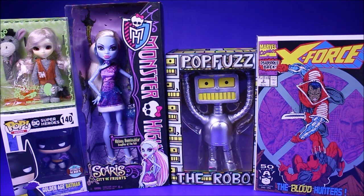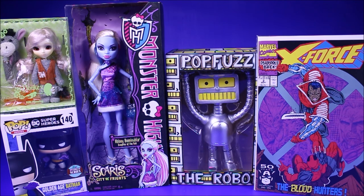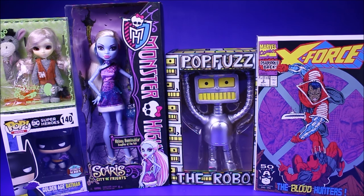Here's how the contest is going to work. First, you have to be a subscriber. Second, you have to thumbs up the video so I know people are interacting with it and excited for the contest. Third, leave a comment below of which of the five prizes you want to win — Abbey Bominable, Papa's the Robot, X-Force number two, the Golden Age Batman Funko Pop, or the little pull-up donkey. Once you subscribe, thumbs up, and post which prize you want, you'll be entered.